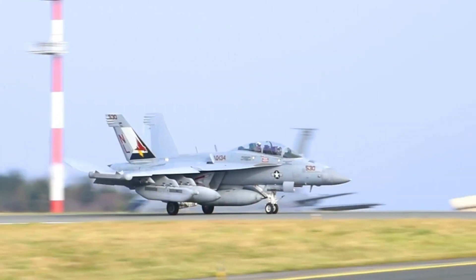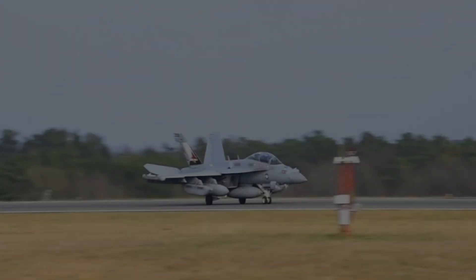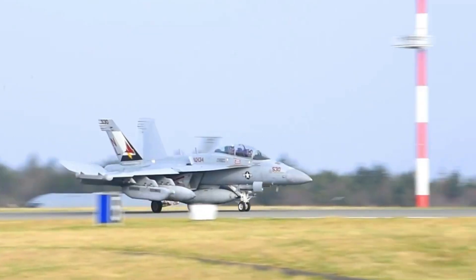Today we're exploring how fighter jets work. You're on Fighter Force. Subscribe and join us for more amazing aviation content.